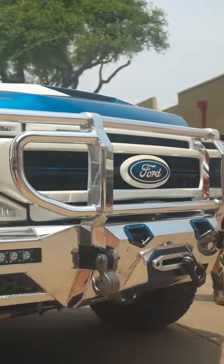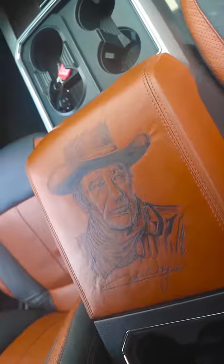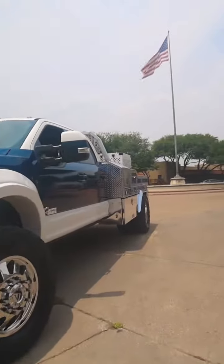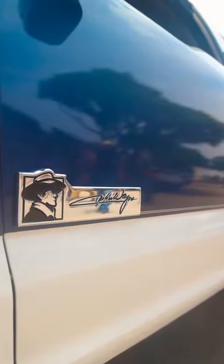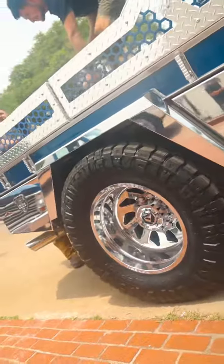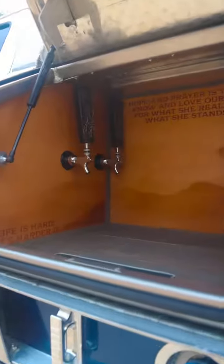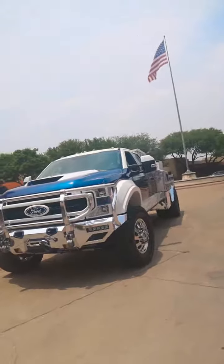Yee-haw! Yee-haw! Smoke out the power of them too.